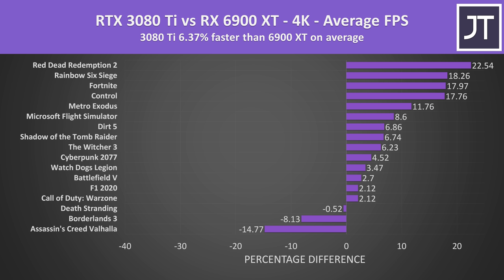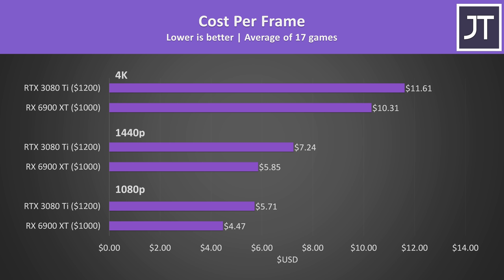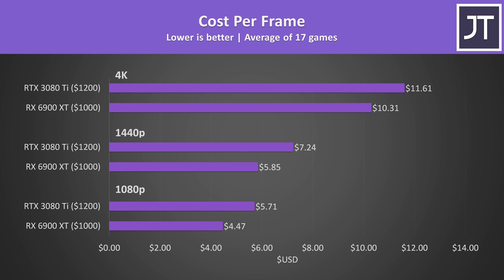At 4K, most games are now doing better on the RTX 3080 Ti, and given both cards can handle modern games at high settings at this resolution, this is probably the most important comparison. The 3080 Ti was around 6% faster than the 6900 XT on average — not a large margin, especially when it costs 20% more. As a result the 6900 XT offers better value in cost per frame, at least based on MSRP.